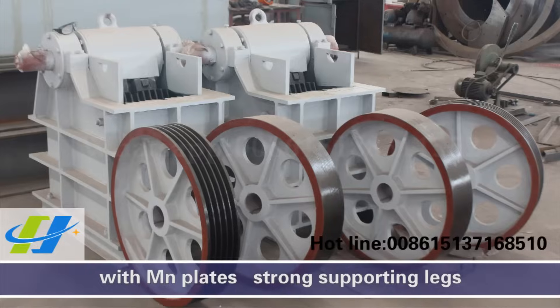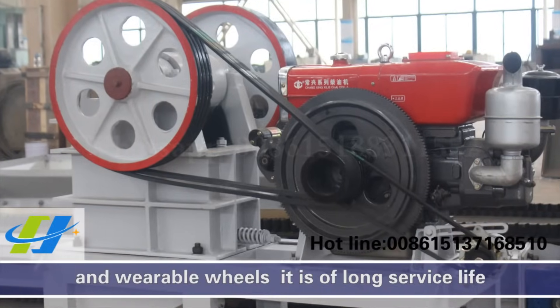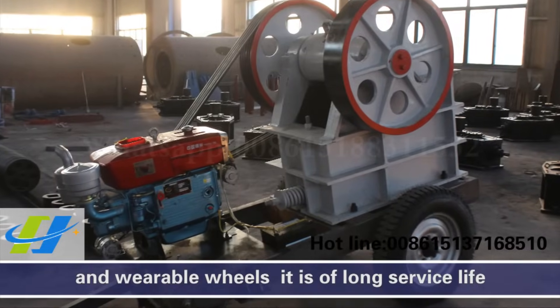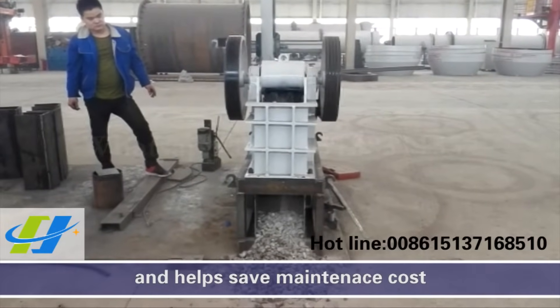With manganese plates, strong supporting lights, and wearable wheels, it is of long service life and has low maintenance cost.